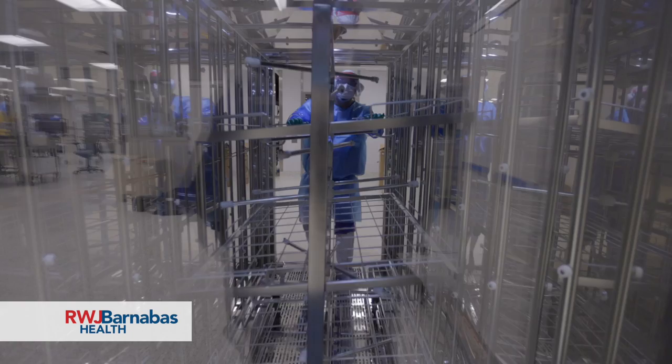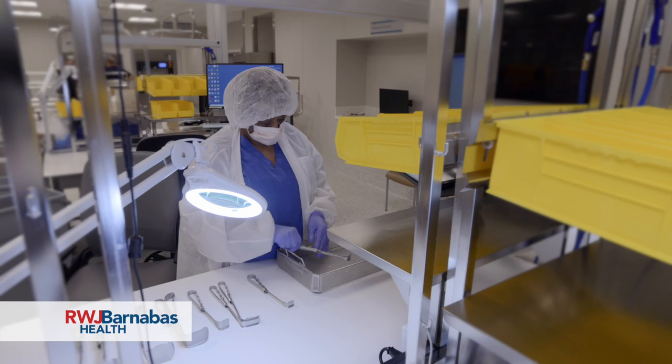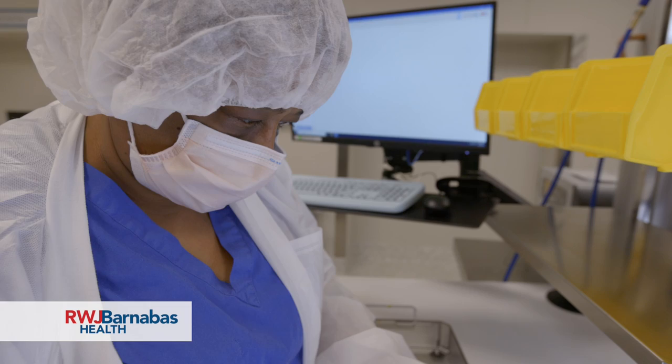Our surgeons will benefit from this, the nurses in the OR will benefit from this, and our techs, and most importantly, the team that gets to function in this space. Any instrument — a scissor, needle holder, forceps, anything used on a patient to do a procedure — comes through our hands in central sterile processing.